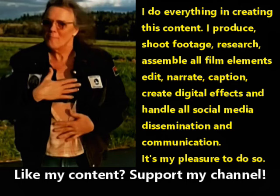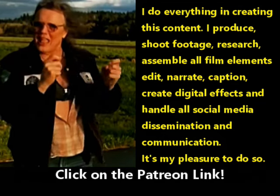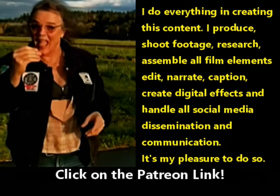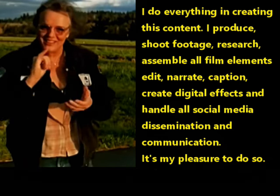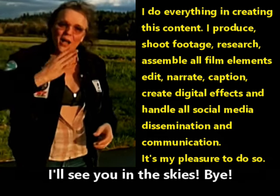Like my content? Please support my channel by clicking on the Patreon link. Hit the YouTube like and subscribe button. I'll see you in the skies. Bye.